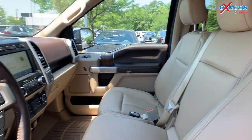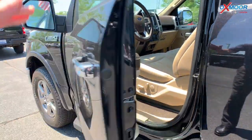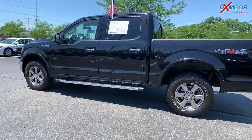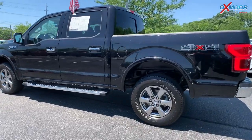One previous owner, clean Carfax. The interior is in a beautiful medium light caramel. Mileage on here is 15,954 miles and the price is $55,000 — one of the lowest prices within 150 miles.